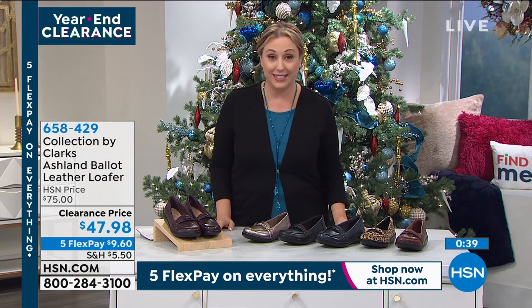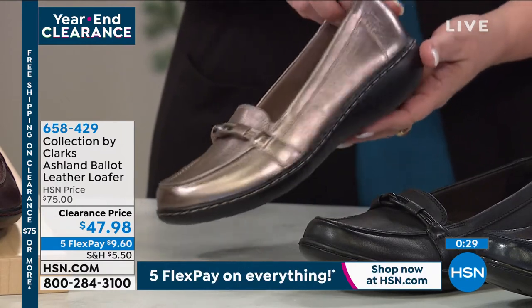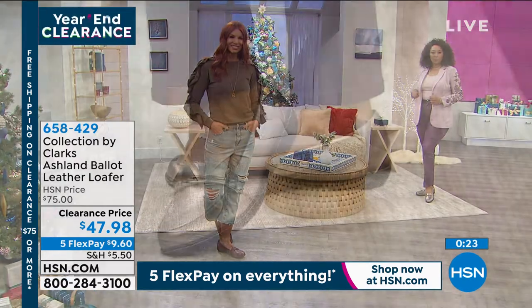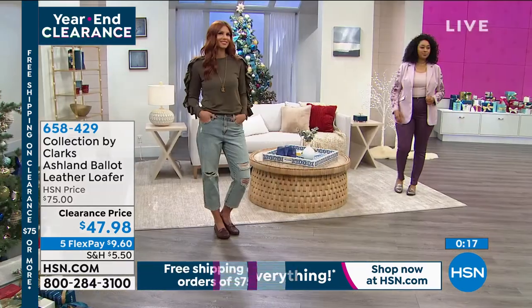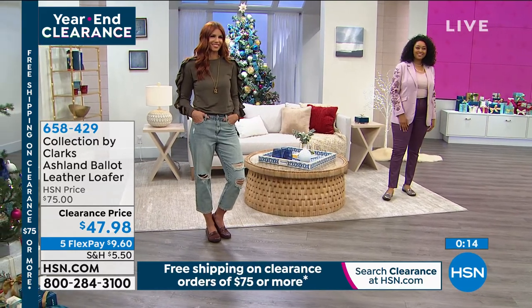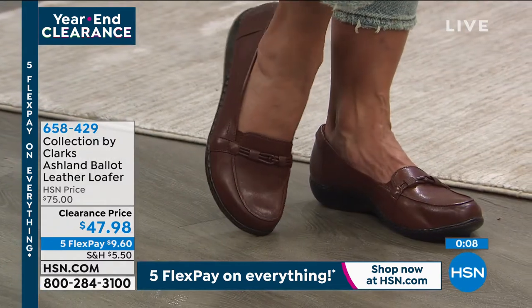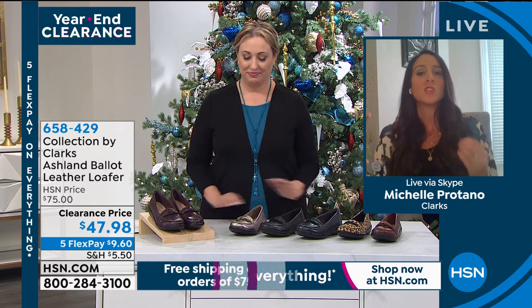You know the price for Clarks is not usually $47.98. We really use all premium quality leathers, and to get genuine leather of the highest quality at that price is remarkable. We work with the finest tanneries all around the world, and we're very selective in that process. We hand-make all of our lasts in-house, so you know that when you get a shoe home from Clarks, it's not like a factory just made it and threw it in a box. We analyze every single detail and we are completely involved in every process.